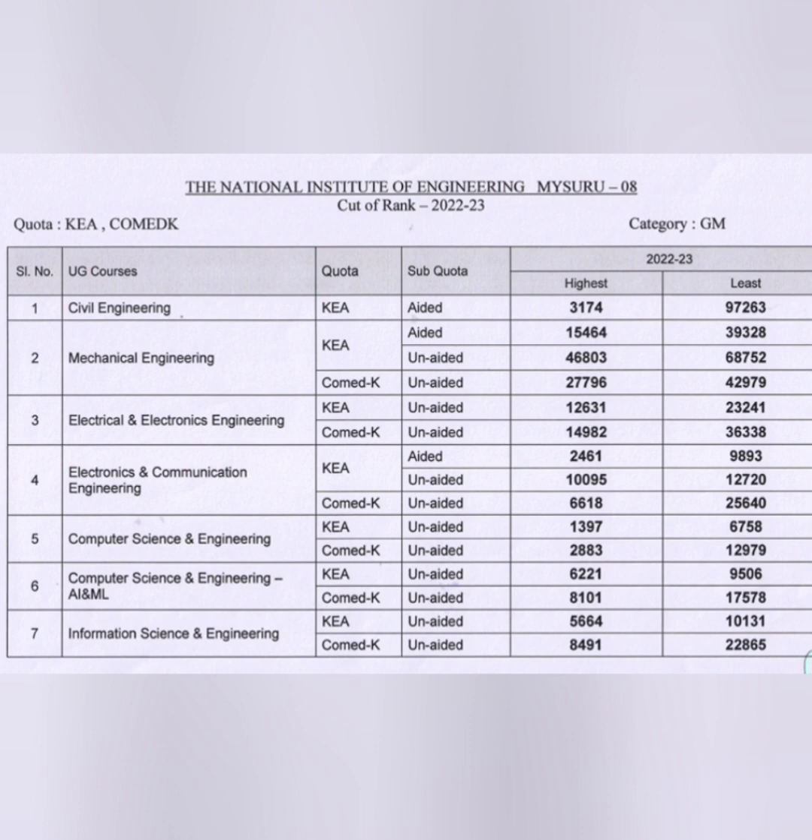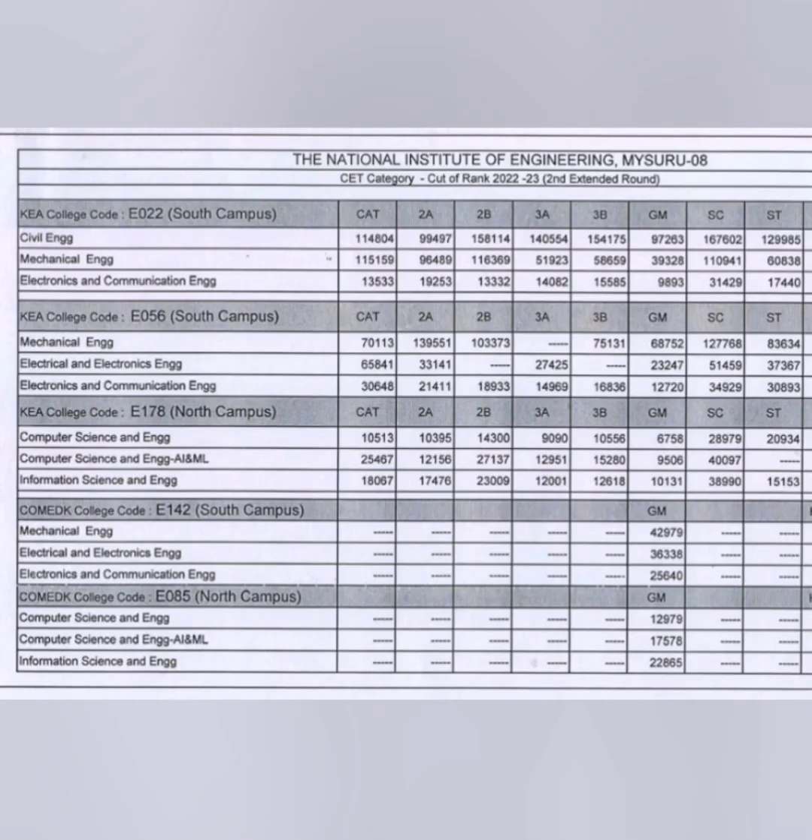Now talking about other category ranks: in this sheet you can see categories 1, 2A, 2B, 3A, 3B, SC, and ST — all categories other than general merit. The sheet also mentions the campus and college code: KEA college code E22 is South Campus, E56 is also South, E178 is North, E142 is South, and E85 is North Campus.